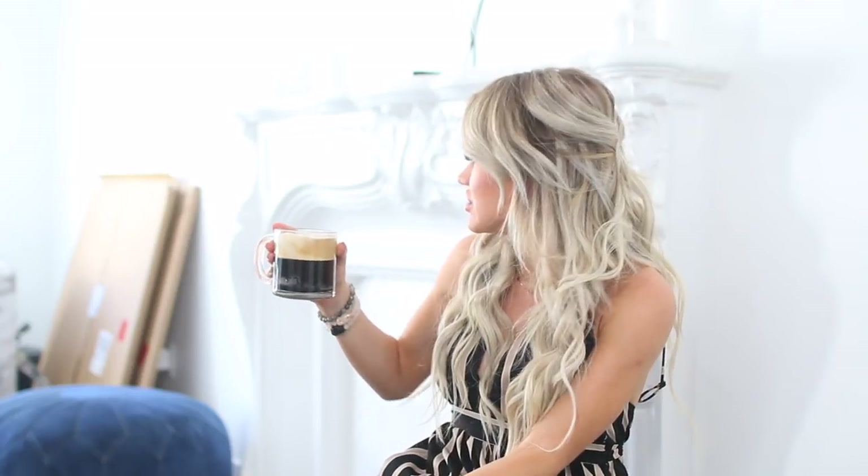Hi guys, welcome, I'm back. I'm a little bit stuffy so I wanted a warm beverage. My warm beverage of choice is just a little espresso coffee. Also in the back there are those huge frames that are in their boxes. I'm going to be doing a kind of inexpensive cool decor video for you guys, so that's in the works.